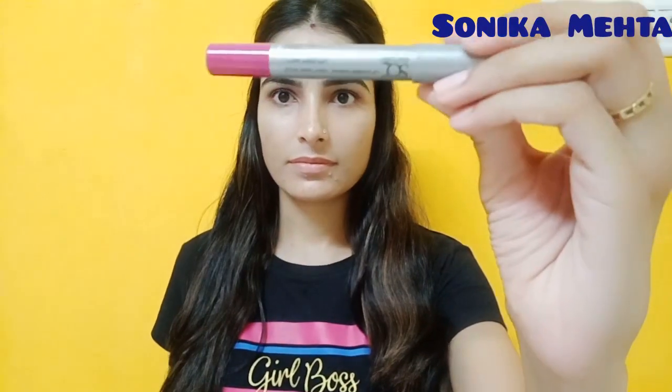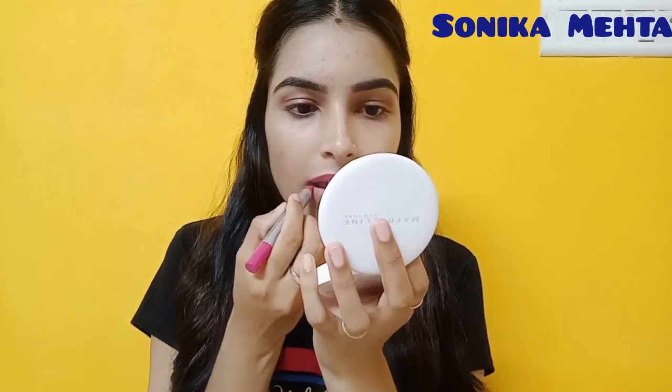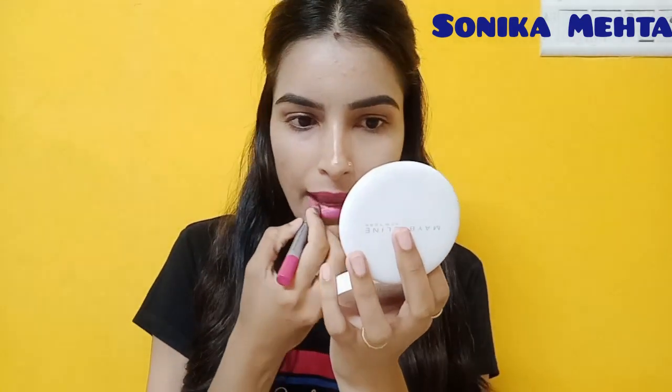So here I am using Stakeworky lip and cheek crayon shade number 1, Late Night Shift. First of all, I am outlining my lips with this lip crayon, then I will fill in my lips. You can see how high the pigmentation is — the one-stroke application is very good. This lip crayon is very good; it is a creamy matte formula.